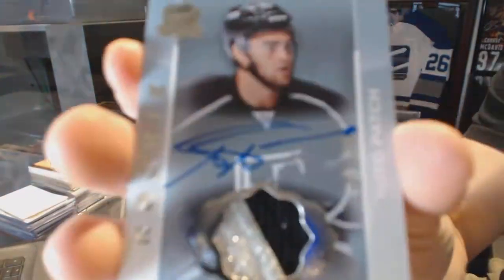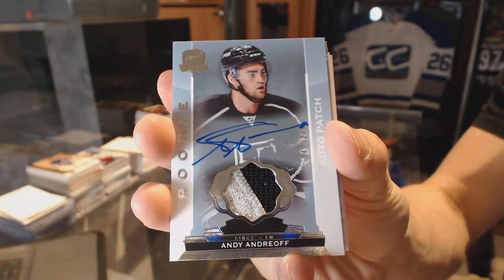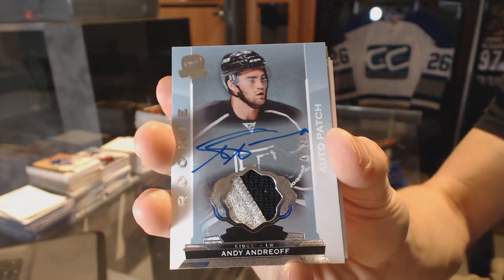We've got a two-color rookie patch, number 249 for the LA Kings — Andy Andreoff. Andy Andreoff, rookie patch, number 249 for the Kings.